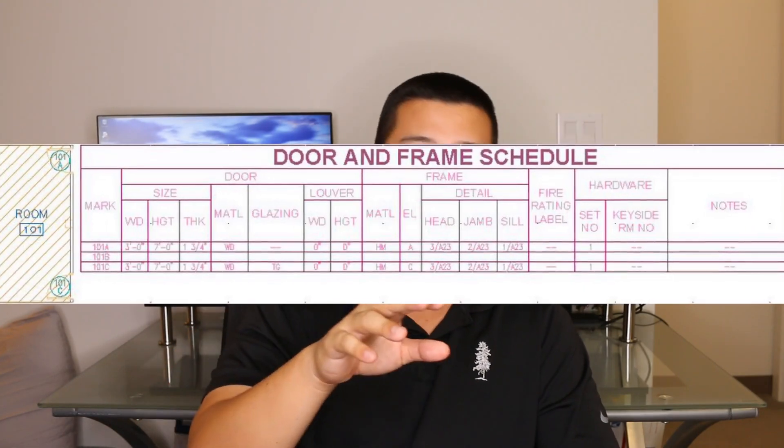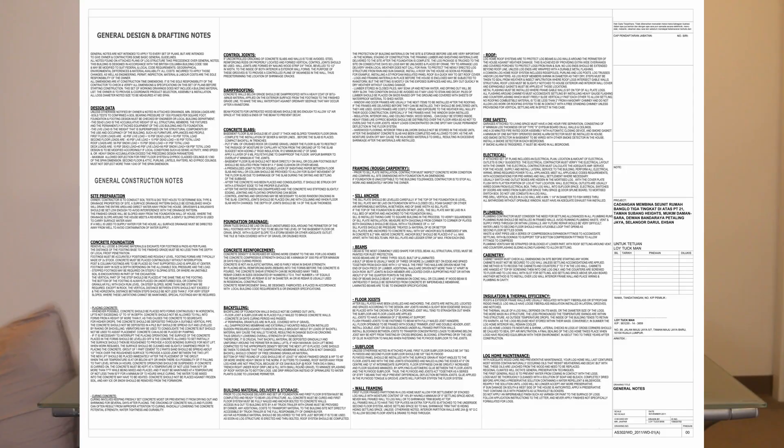Typically towards the end of your set, you'll have some sort of schedule — not like a timed schedule, but basically a list or table of what's happening on the project. So it could be a door schedule listing each door, the size, the rating, the jamb details. Or it could be a finish schedule telling you which room has what paint, what type of flooring, what type of base. And we can't forget the all-important general notes. A lot of people forget to read the general notes — it's similar to terms and conditions, but there are a lot of typical details in the general notes that you will still be held to, so you need to check that all the time.